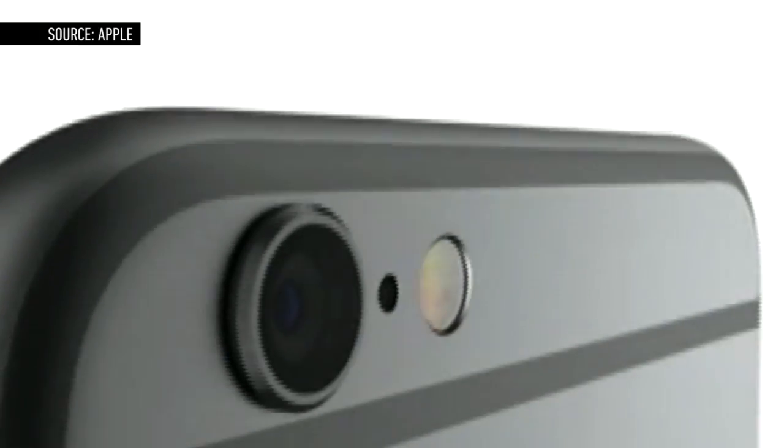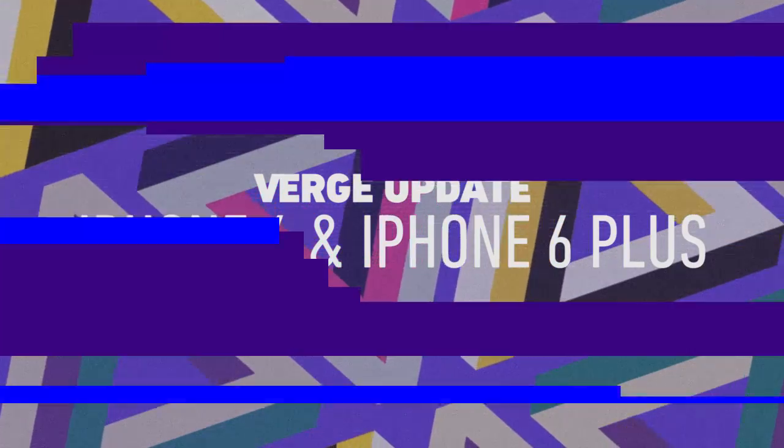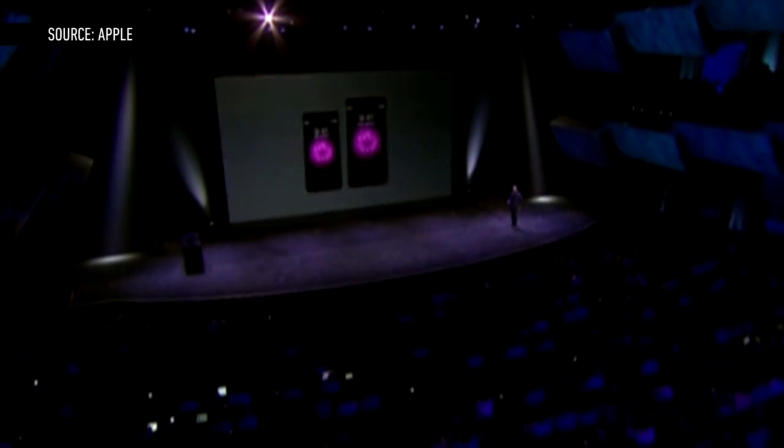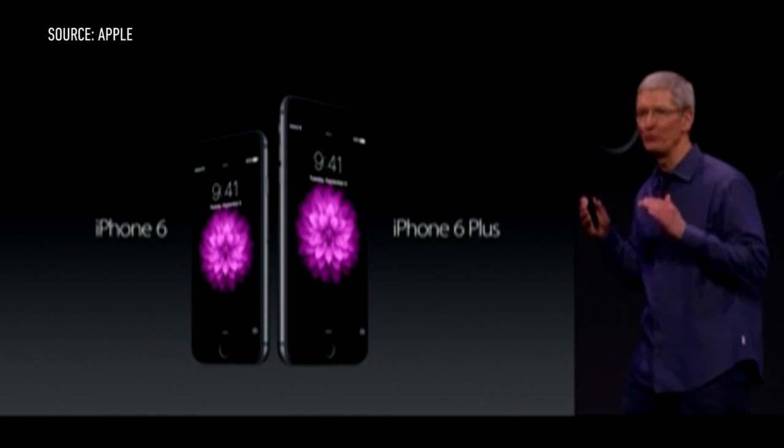Fans have wanted a bigger iPhone for quite some time, and now they officially have one — make that two. Apple today revealed two new larger iPhones: the 4.7-inch iPhone 6 and the massive 5.5-inch iPhone 6 Plus.